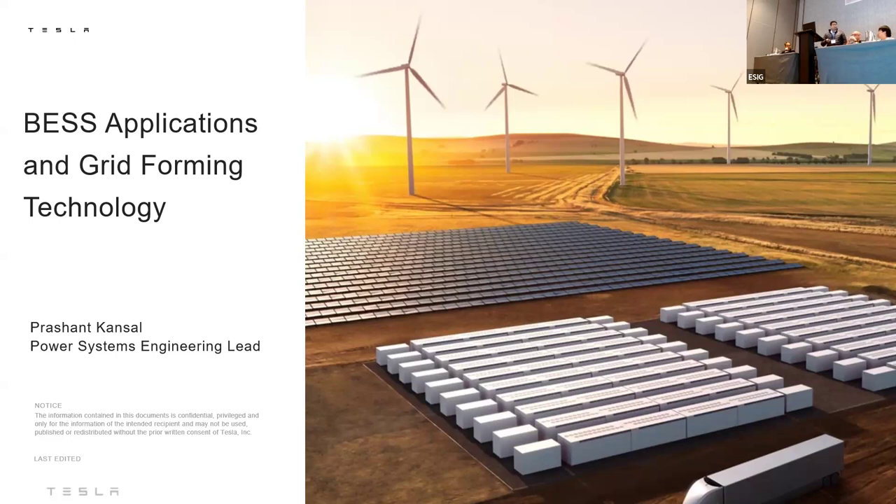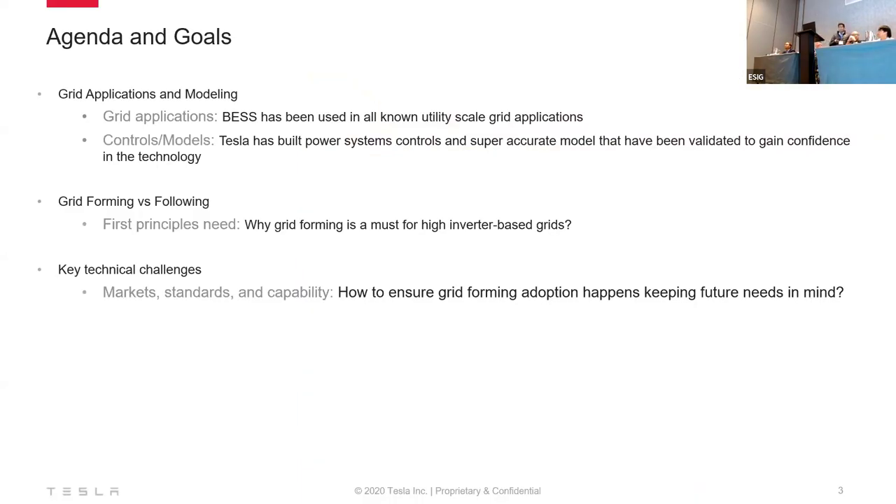Thanks everyone for joining the session. I was thinking about Dr. Devan's question that he posed yesterday, and I have answers to each of those in this presentation. We'll talk about the applications, some controls, and why models are important to prove the controls, first principles of why you need grid forming, and some of the challenges.